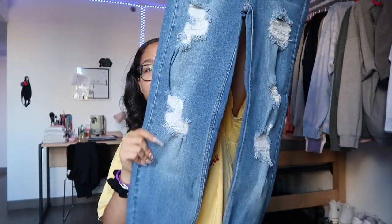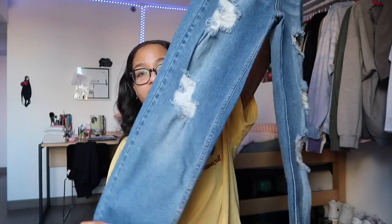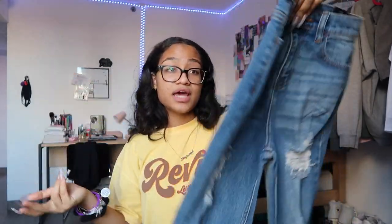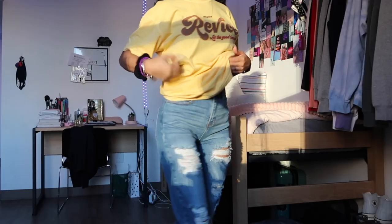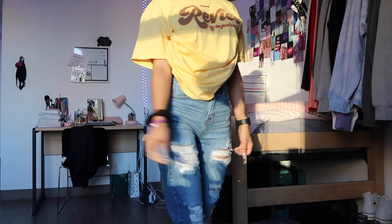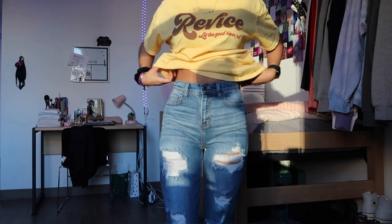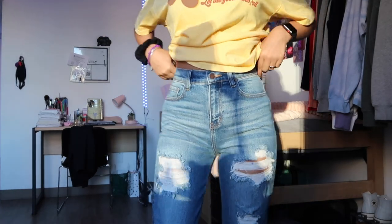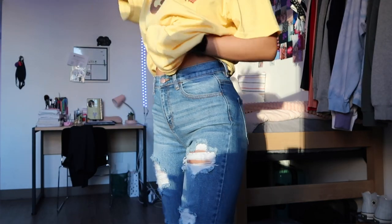The next pair are another light blue wash — mom jeans with rips down the legs, folded at the bottom. The back is plain with no rips. All the jeans in this haul are a size 5. For reference, my waist is a 28 and my hips are a 32, so for Fashion Nova I'm a size 5. I also weigh about 132 pounds.